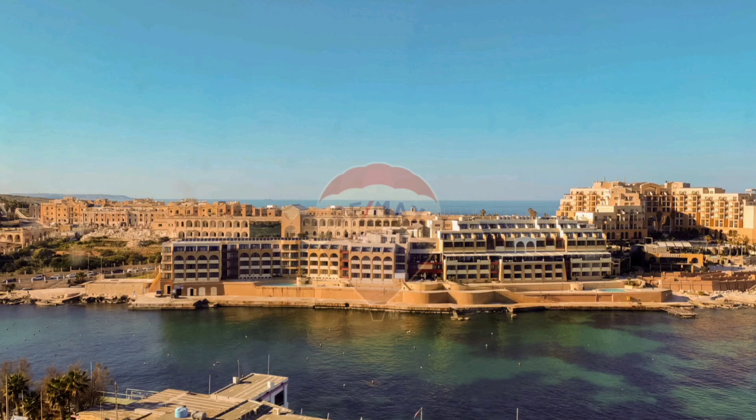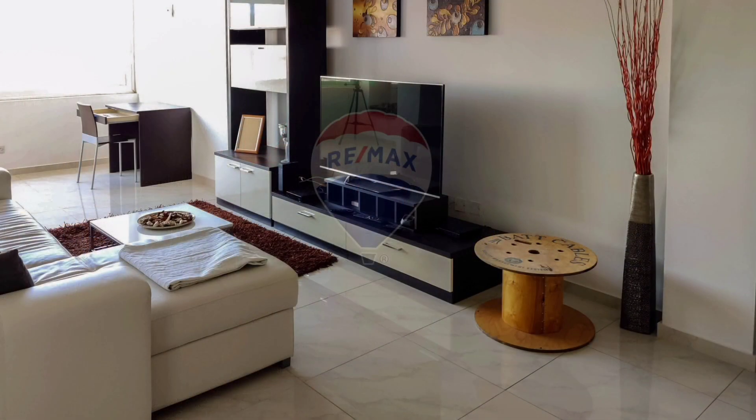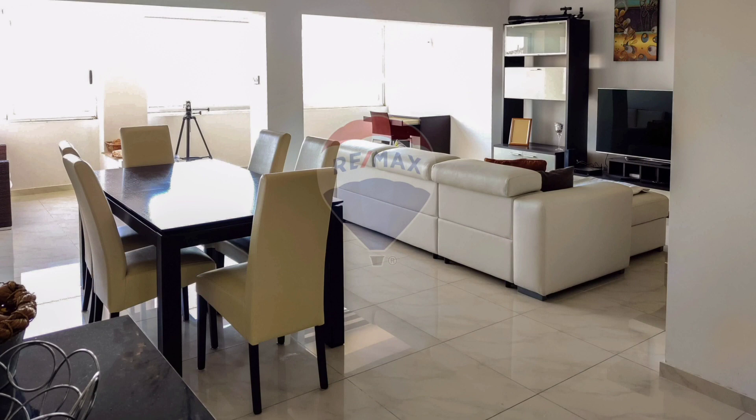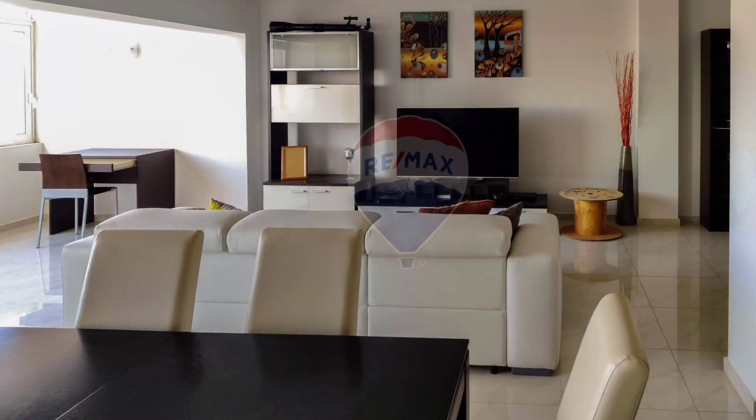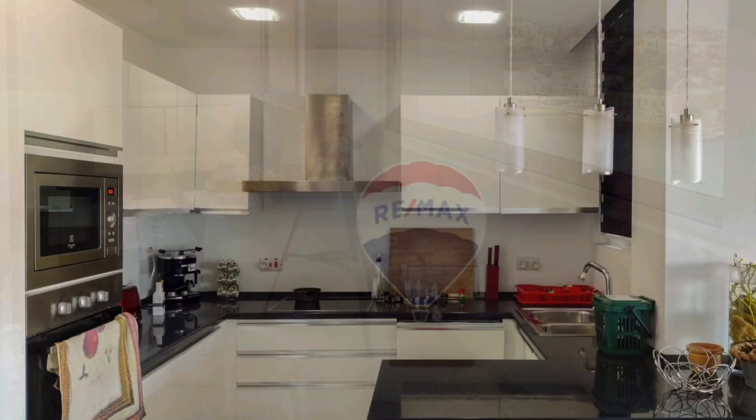Bright and spacious apartment located in a high-end residential block in St. Julian's. The property comprises a fully-equipped open-plan kitchen, living, and dining, two double bedrooms, main with en-suite including both bath and shower, a single bedroom, and a guest shower room.